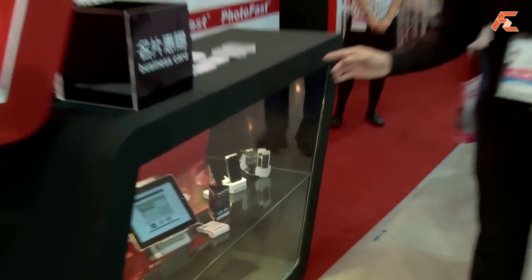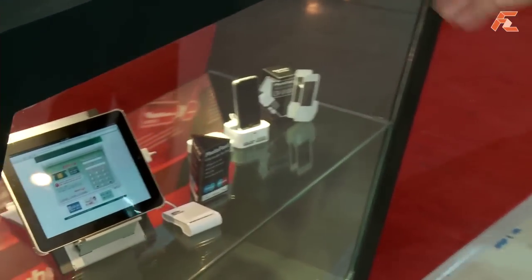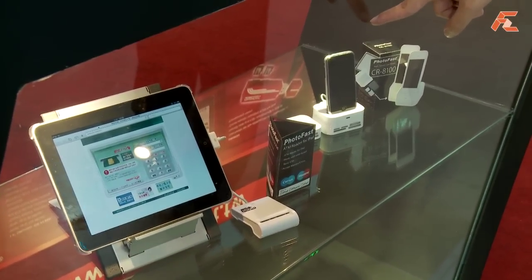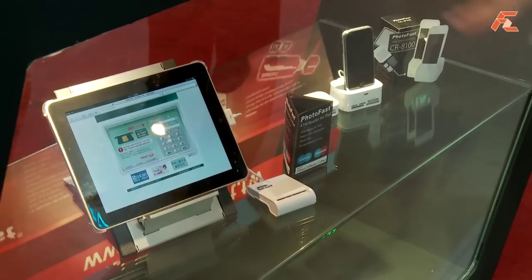And here is a bit more. Maybe this will only be popular in Taiwan — this is the ATM for iPad, so that you can do transactions online.